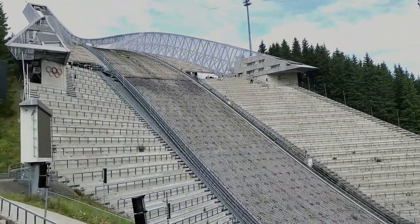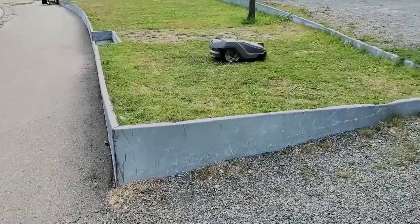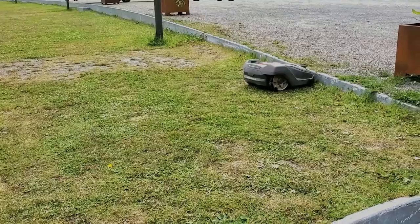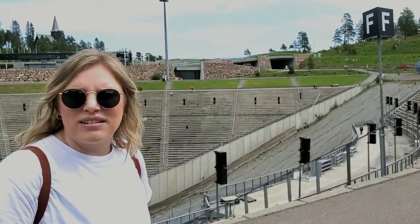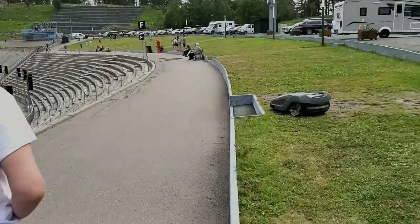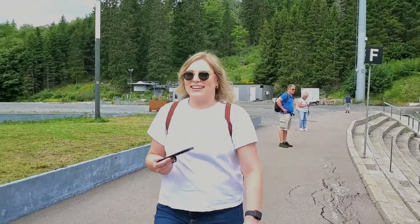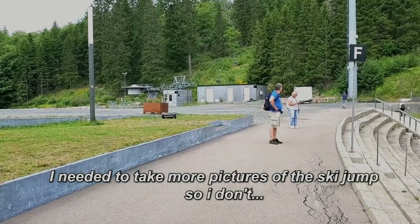Katherine seemed to be a little bit more interested in something else — she loves these robotic lawn mowers, and they are absolutely everywhere here. Maybe it's because she hates lawn mowing and is terrible at it. She was spending more time with the little lawn mowing robot than looking at the ski jump.